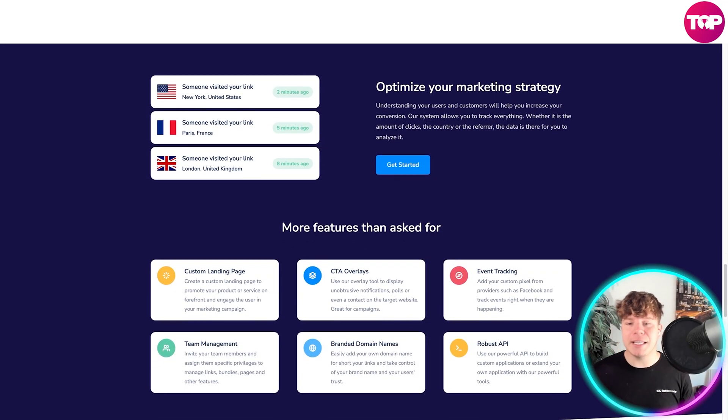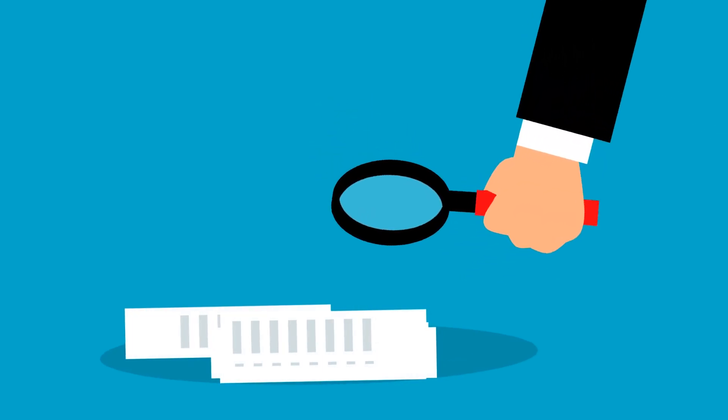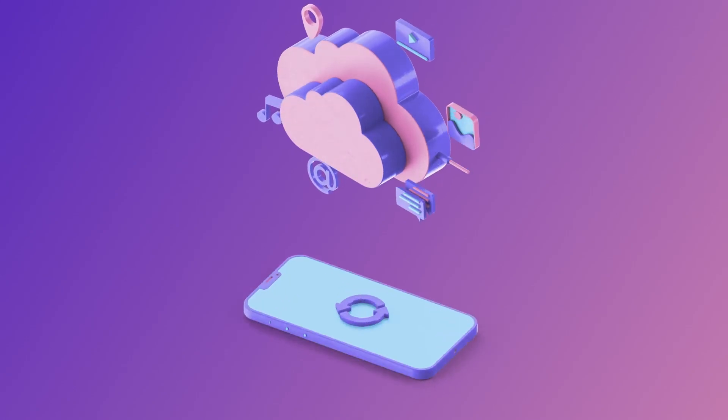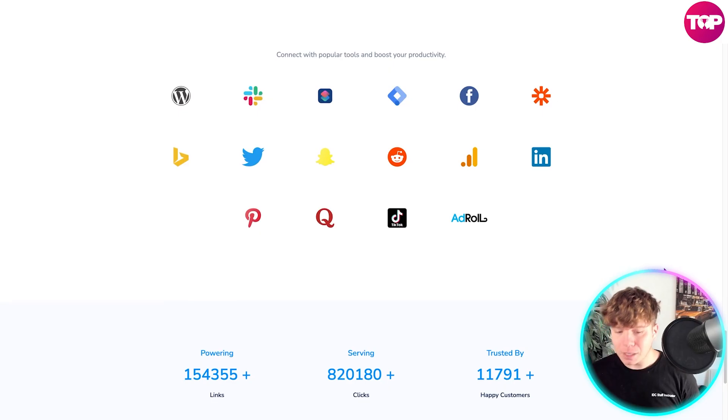The analysis and features are incredible. You can optimize your marketing strategy based on analytics insights - for example, if 5,000 people clicked your link from America and only two from France, you're going to market your strategy toward America. It's that simple. It's also got custom landing pages, CTA overlays, event tracking, team manager, brand domains, and robust APIs. And it can be integrated with LinkedIn, TikTok, Twitter, WordPress, and Bing.